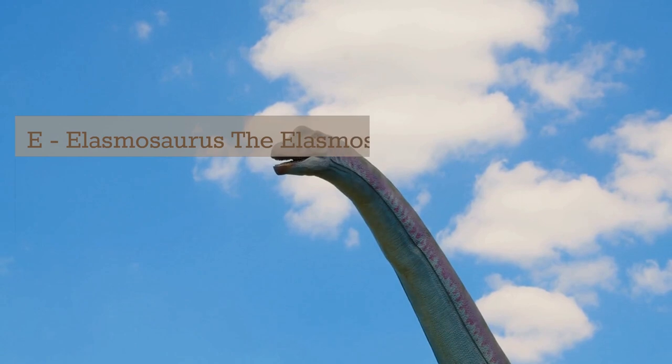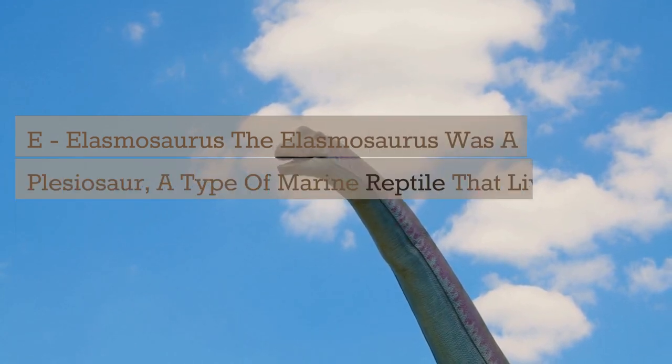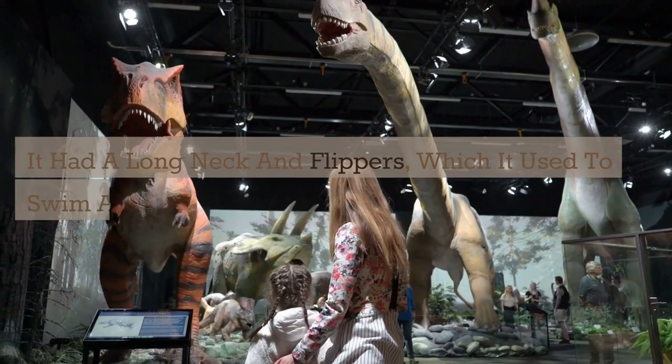E. Elasmosaurus. The Elasmosaurus was a plesiosaur — a type of marine reptile that lived during the late Cretaceous period. It had a long neck and flippers, which it used to swim and catch fish.